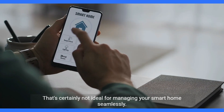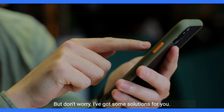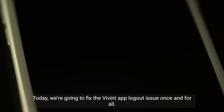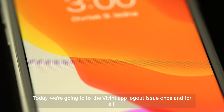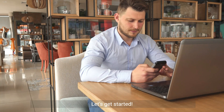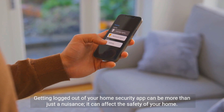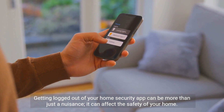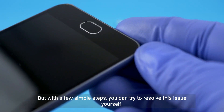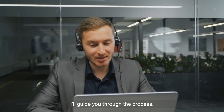That's certainly not ideal for managing your smart home seamlessly. But don't worry, I've got some solutions for you. Today, we're going to fix the Vivint app logout issue once and for all. Getting logged out of your home security app can be more than just a nuisance — it can affect the safety of your home. But with a few simple steps, you can try to resolve this issue yourself. I'll guide you through the process.